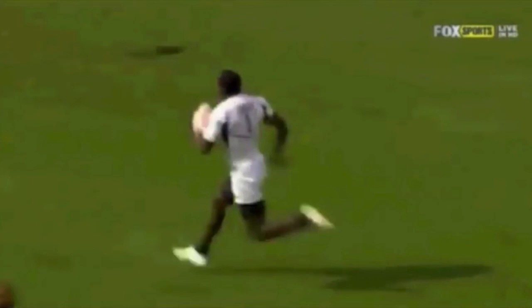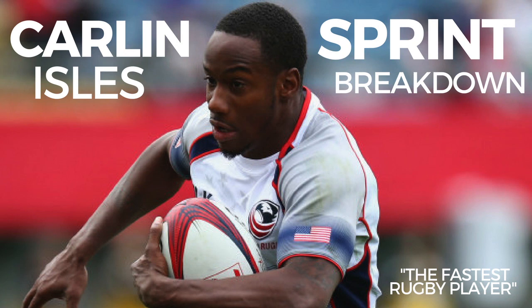As always, thanks for watching. We wanted to change it up and make a speed mechanics video oriented toward rugby players. If you're interested in any of our online stuff, we have a free eBook and a 12-week online speed program. Always trying to create more value for you — thanks for watching, and we'll see you soon.